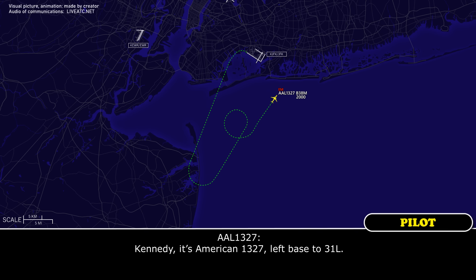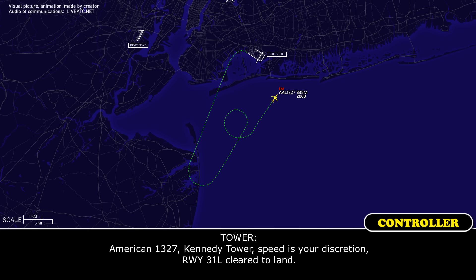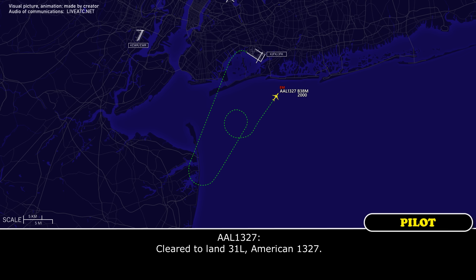Kennedy, it's American 1327, left base for Runway 31 Left. American 1327, Kennedy Tower, speed is your discretion. Runway 31 Left, cleared to land. Cleared to land 31 Left, American 1327.